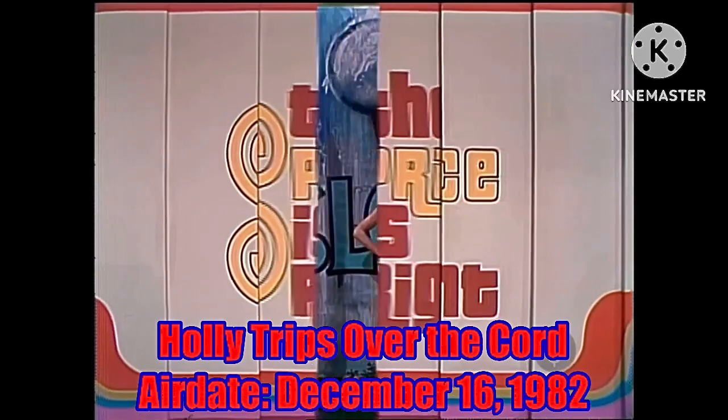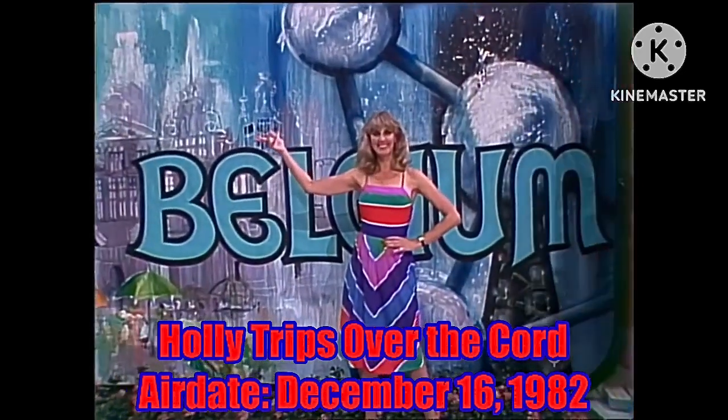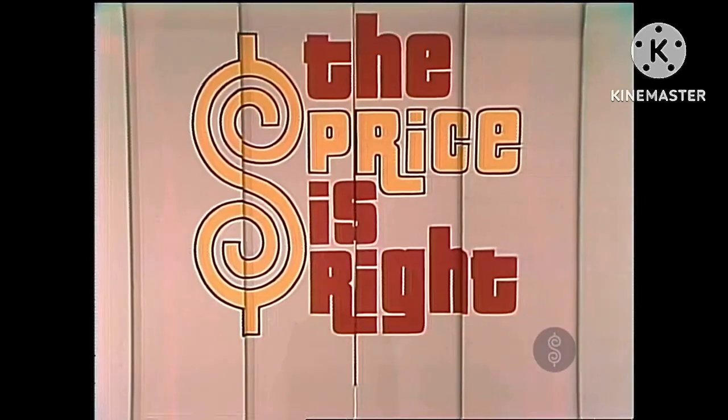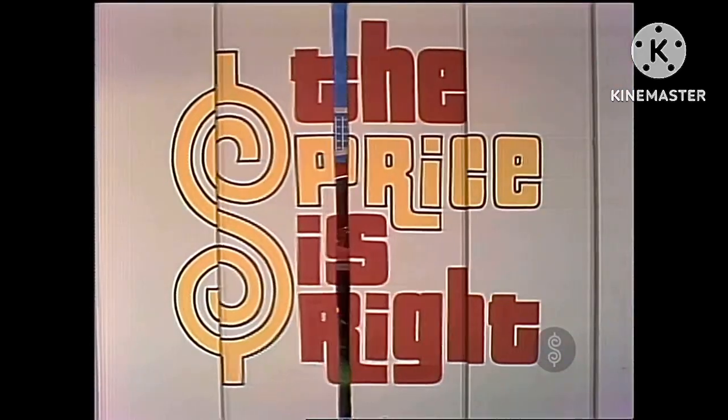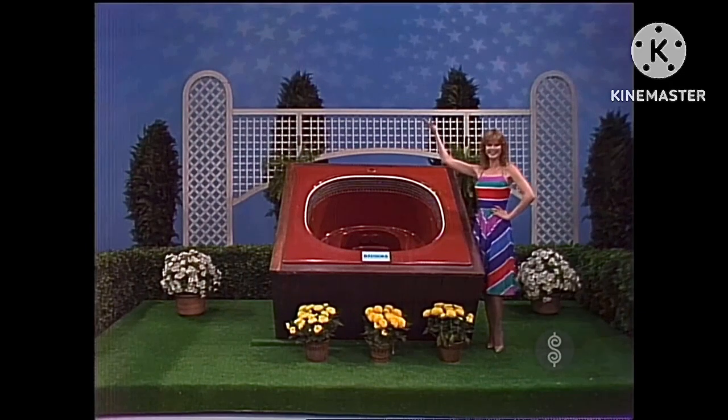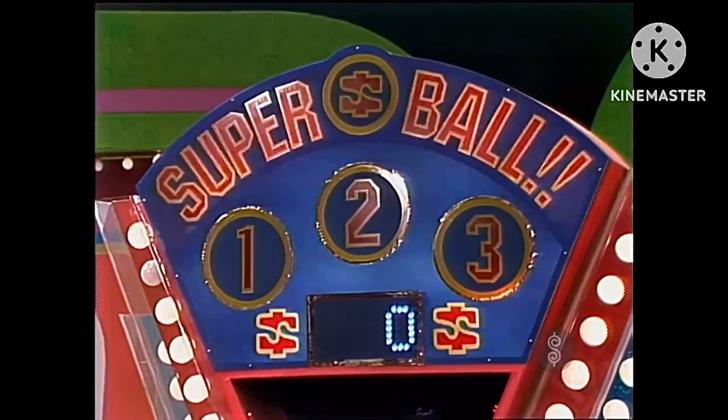Prizes coming from every place. Look, in door number one, an exciting trip to Belgium. In door number two, a new sofa and lounge chair. In door number three, a Redwood Hot Tub. It's a Super Bowl prize pack.